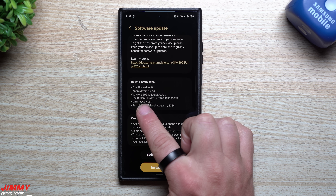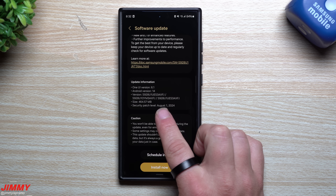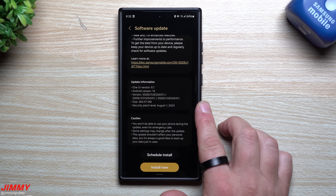You can also see that the size is fairly large — right under 500 megabytes, sitting at 464 megabytes. It gives you your August 1st security patch. This version ends in AXFJ. If you're here in the United States, it'll end slightly different — it should end in AXGF if you're in European countries.